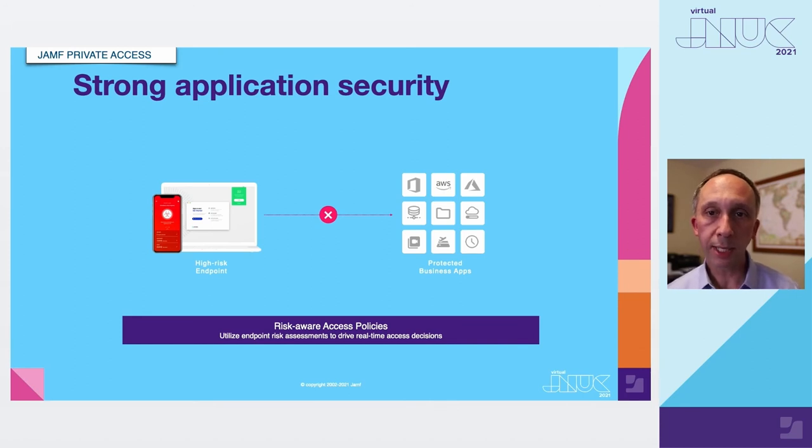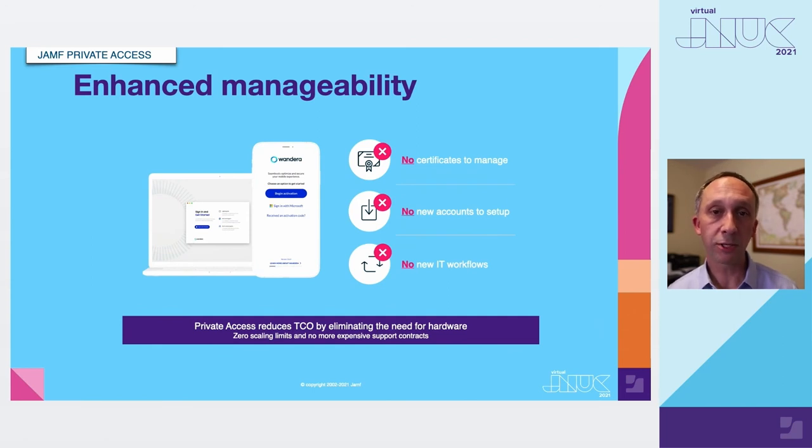Regarding stronger application security — we provide tunnels direct to individual applications, which is proper Zero Trust Network Access. We provide encrypted tunnels in a risk-informed way, taking risk assessments of every endpoint connecting over the service, so a compromised device can be blocked from accessing business applications through configurable connection policies. For management, with no certificates to manage, you can deploy to corporate liable devices, managed devices, and all unmanaged devices as well. The application is available in the public app store, and we provide integration with your identity provider — whether Microsoft Azure Active Directory, Okta, or others through Federation — allowing end users to sign in using existing business single sign-on credentials.